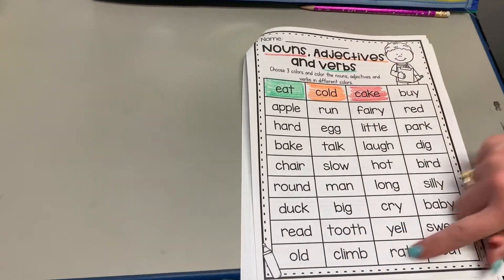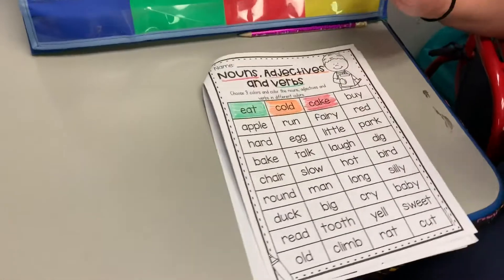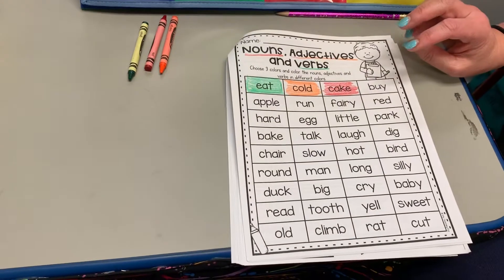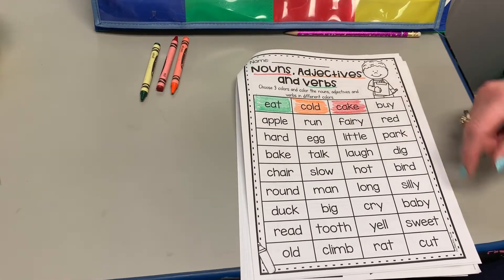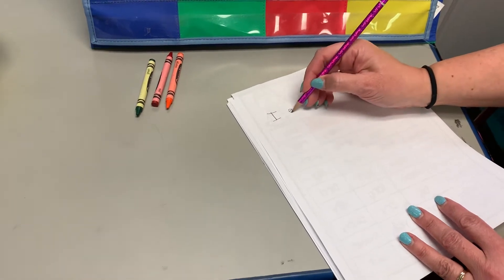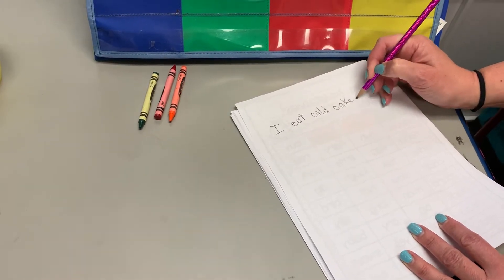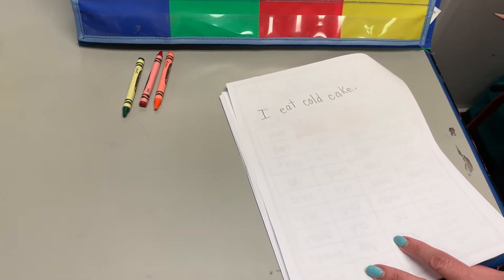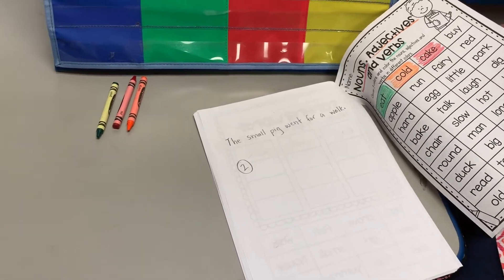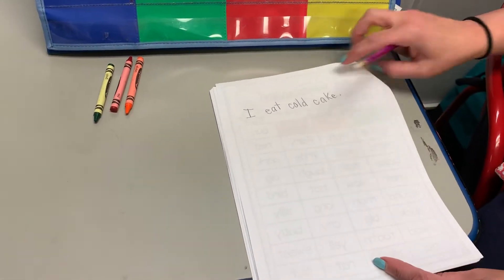There are many other words here — read through them. Some you might need help with, others you can sound out. Once you're done, you're gonna choose one noun, one adjective, and one verb and write a sentence. For example, using those three words: 'I eat cold cake.' It's okay if it's silly! Make sure it starts with a capital letter, has spacing between words, and a period at the end. Then write them on the back.